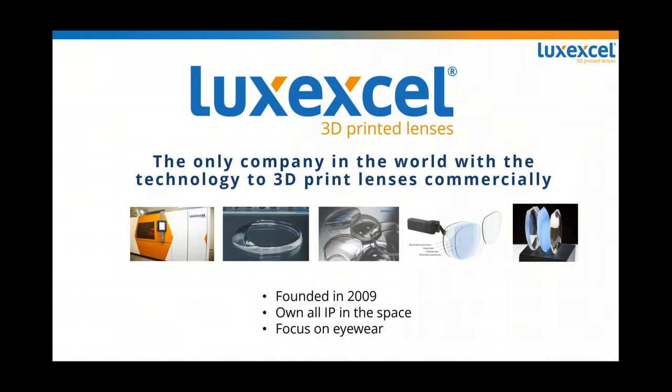How did we get here? We started in 2009 with this technology. At the time, nobody thought it was possible to actually 3D print lenses — it was like the ultimate frontier. We felt it was possible, so we started developing it. Since we were the only ones at the time, we basically own all the IP in this space, and we'd like to keep it that way.